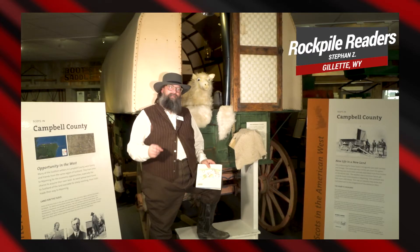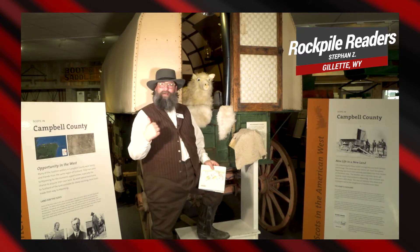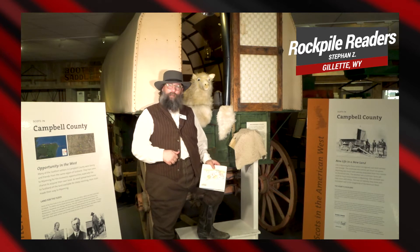Hello there. Welcome back for today's edition of Rockpile Readers. I'm museum educator Stephen Zacharias here at the Campbell County Rockpile Museum. Today, I'm hanging out with Grace the Sheep here in our Frank George Sheep Wagon.